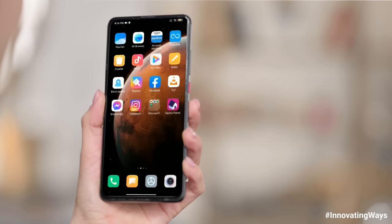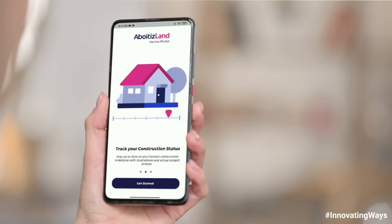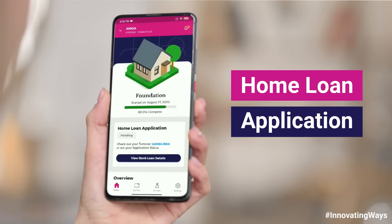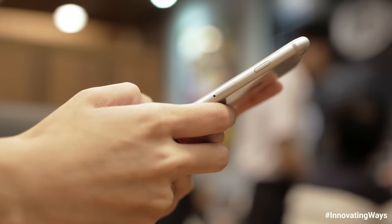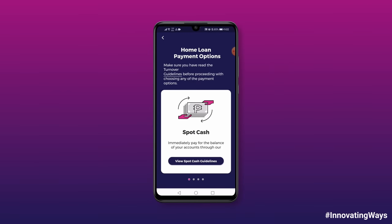Hello and good day everyone! In this video, we will be introducing the newest feature in our Aboytasland Vecino Portal: our Home Loan Application. This will provide you and the other Aboytasland Vecinos or homeowners a more convenient avenue to gain important information and start the process of completing the balance for your Aboytasland property through our different payment options.